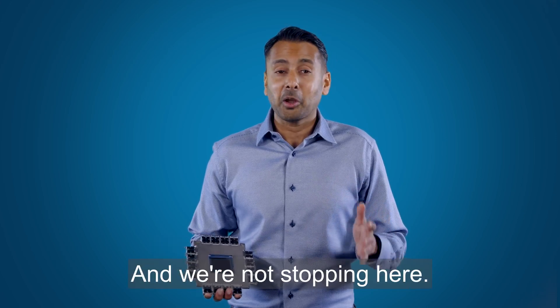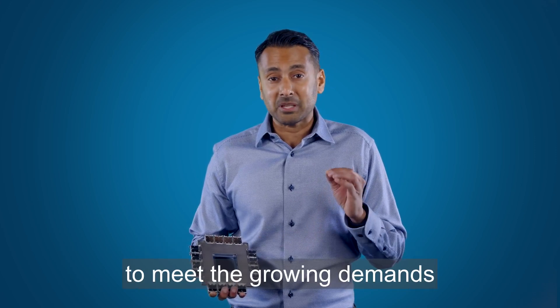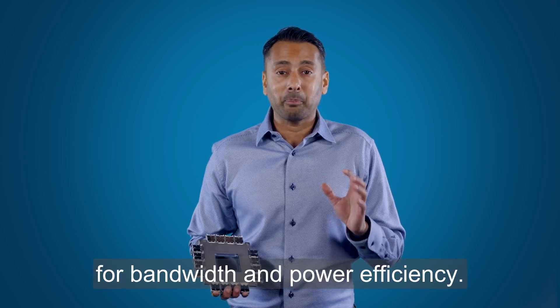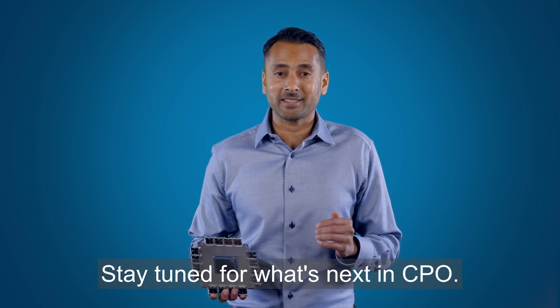And we're not stopping here. Broadcom continues to develop future generations to meet the growing demands for bandwidth and power efficiency. Stay tuned for what's next in CPO.